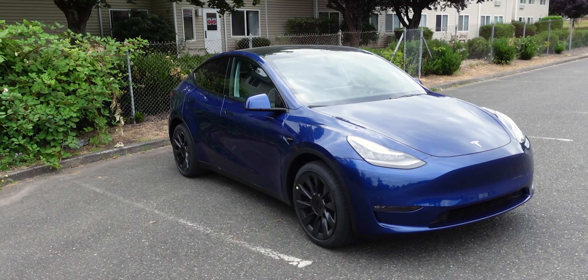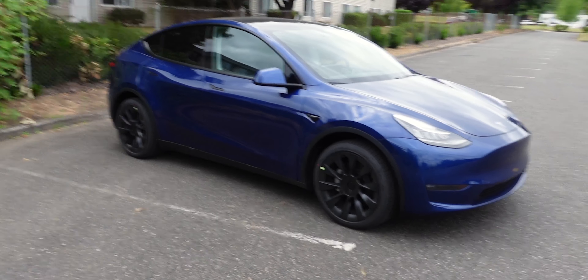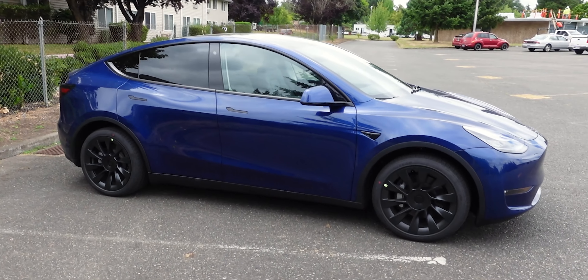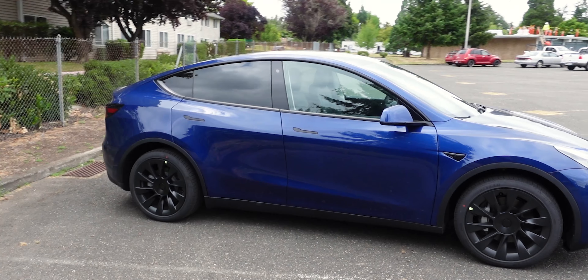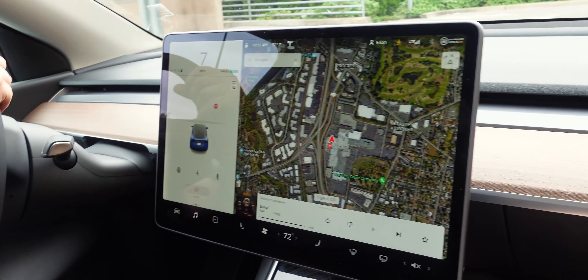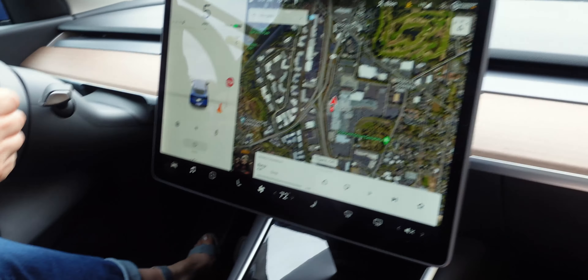First of all, it is definitely a taller vehicle, which means you're going to see a little bit better over the road. You can get in easier — the doors are a little bit taller so you don't have to duck in as much. The front window gives you a bit more visibility. The sun visors in the Model 3 are kind of in the way, but it wasn't a big issue in the Model Y. That said, you don't get nearly as much visibility as you would in the Model X.